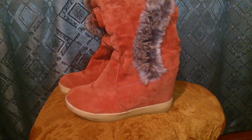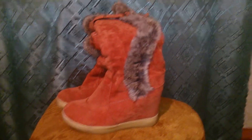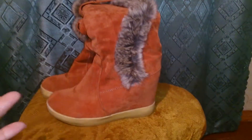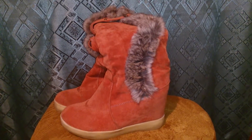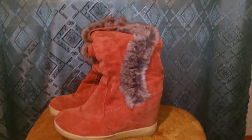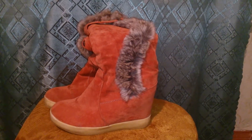Ну вот то, что отклеилось — подклею, насколько хватит. Вот такие в общем сапоги. Надеюсь, мой отзыв был хоть чем-то полезен. Подписывайтесь на мой канал, ставьте мне лайки — мне будет приятно. И заказывайте с Алиэкспресс — не всё китайское плохое, уж поверьте. У меня очень много заказов с этого сайта. Спасибо большое за внимание, всем пока!